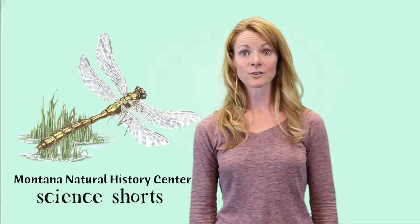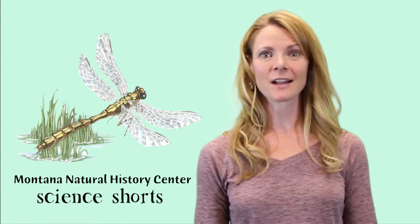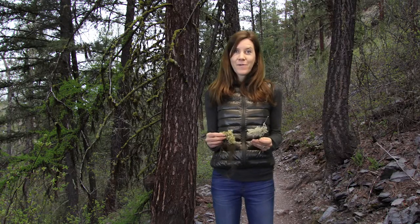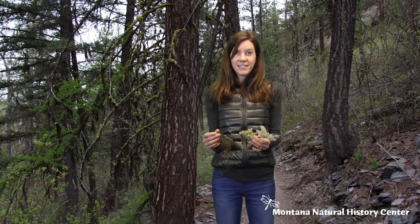Welcome to Montana Natural History Center's Science Shorts. Today we're going to hear from master naturalist Christine Morris who's going to tell us all about lichen. Have you ever been walking through the woods and seen something like this growing from the trees? Do you know what it is? It's lichen.